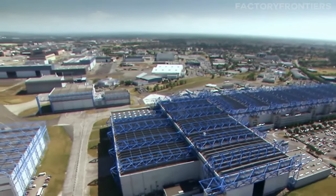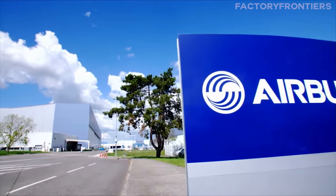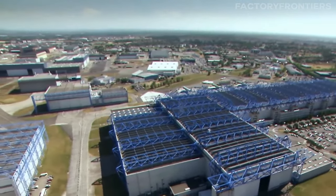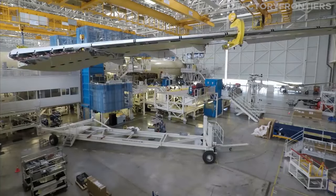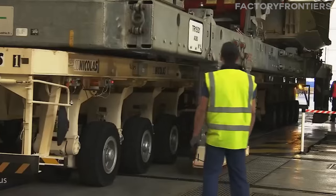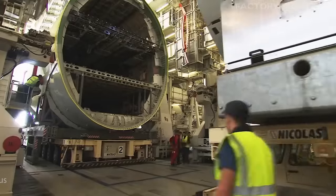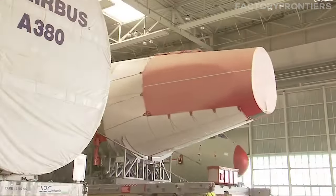The Jean-Luc Lagardère plant covers 122,500 square meters — approximately 1,320,000 square feet — and boasts a volume of 5.6 million cubic meters, approximately 199 million cubic feet, uniquely designed to handle the assembly of the Airbus A380, the world's largest passenger airliner.